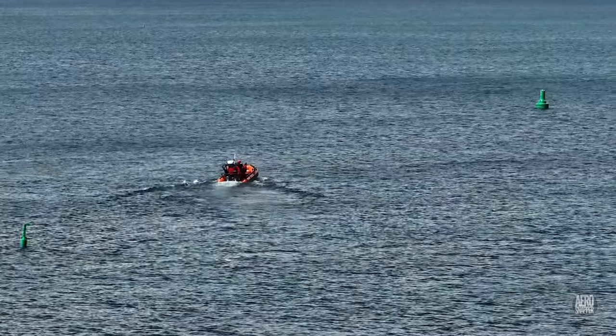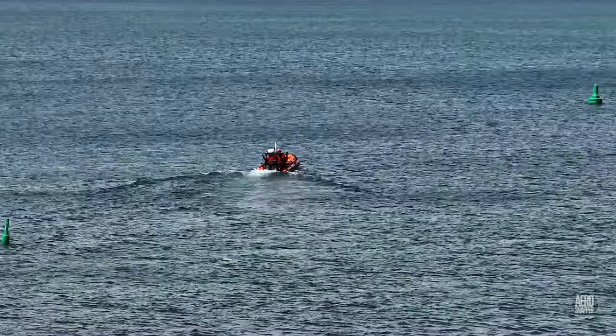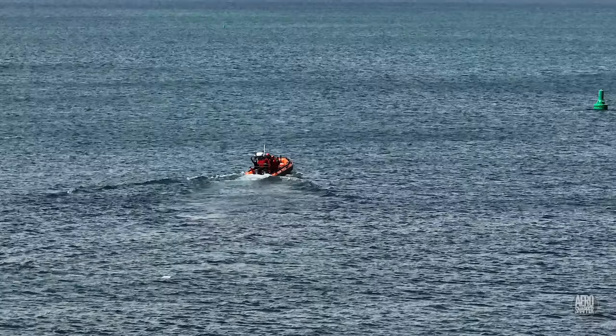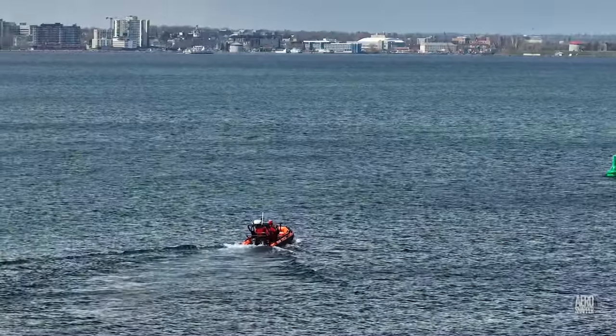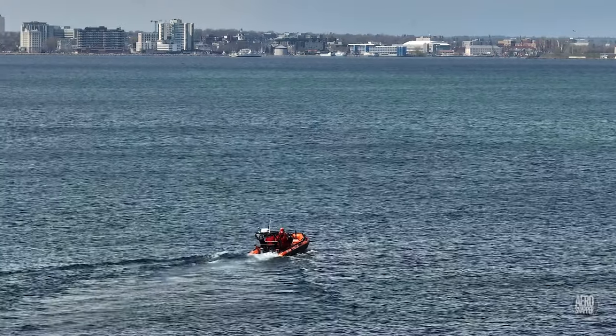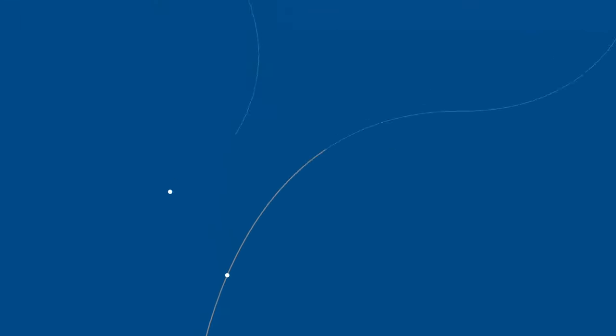We'll leave Marysville today with a view of a Coast Guard crew departing from checks they've been conducting on the navigation channel buoys. Thanks for watching and please consider subscribing to the channel.